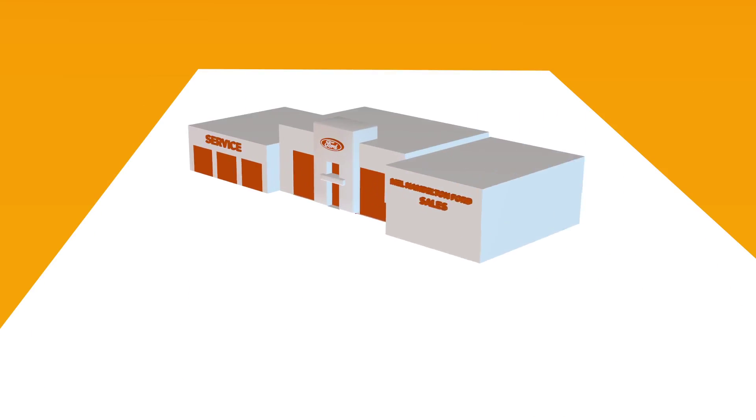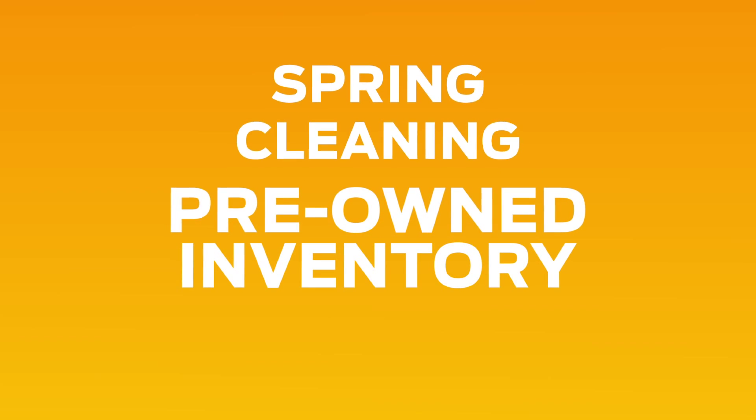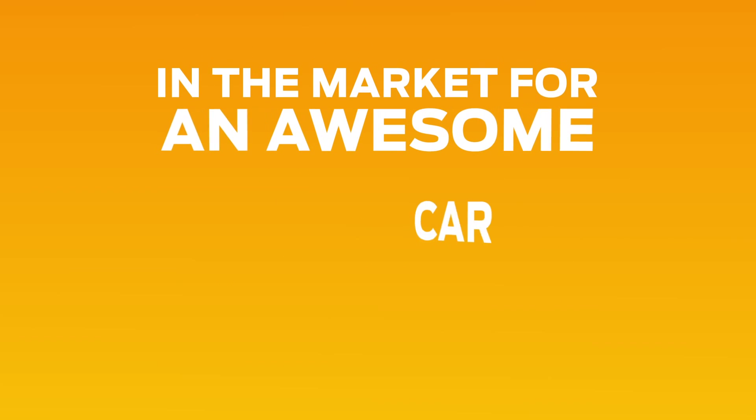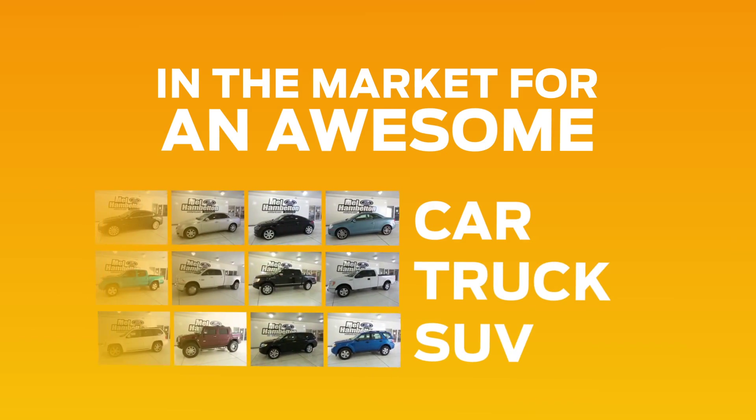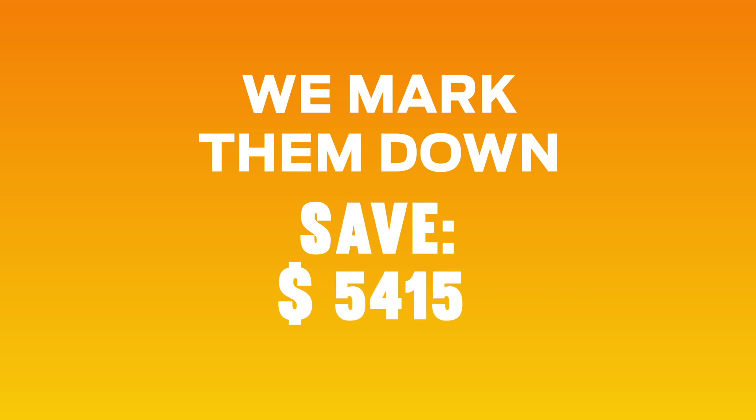Spring is in the air at Mel Hambleton Ford, and we've taken a lot of awesome trade-ins this year, so now it's time for us to do some spring cleaning in our pre-owned inventory. If you're in the market for an awesome car, truck, or SUV, we've got the vehicle for you. We have all makes and models, and we mark them down so they are priced to sell.